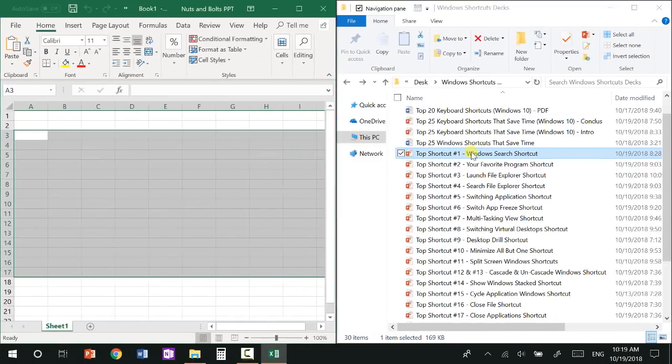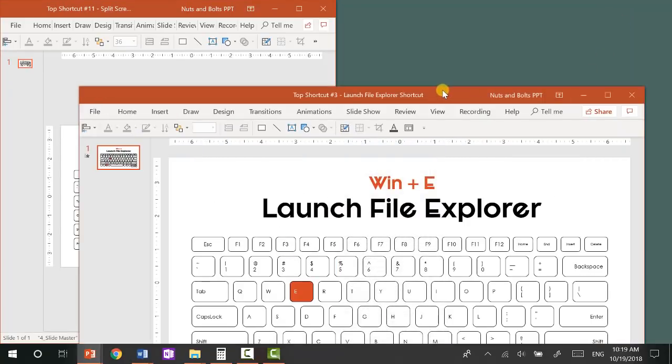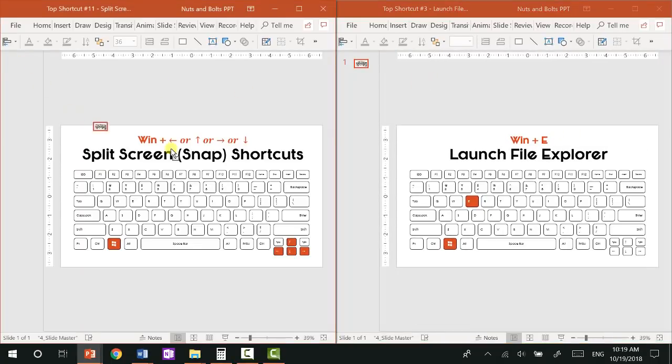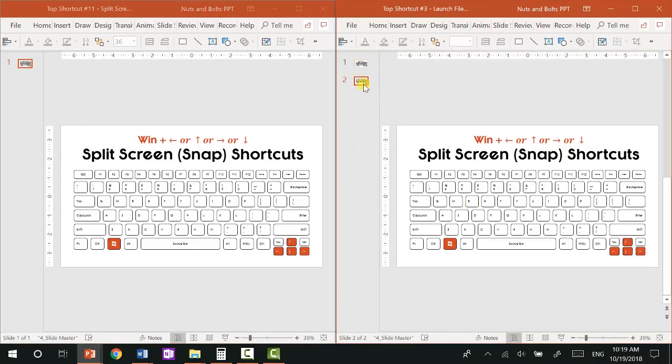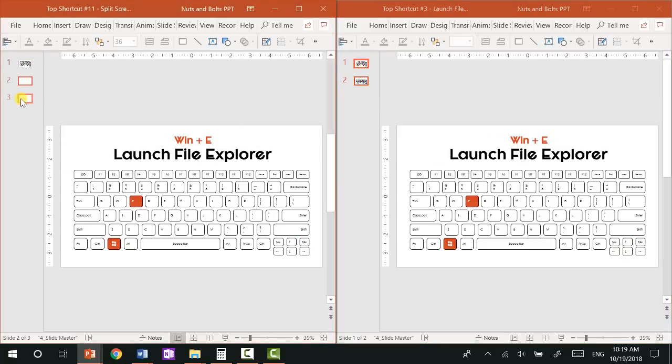A cool PowerPoint trick here: if you split two PowerPoint files side by side, you can actually take one slide from one presentation and drag it into the other, creating a copy of those slides. This is a fast way, if you work back and forth between presentations, to get slides from one presentation into another. If you want to learn more cool PowerPoint hacks and tricks, check out the free mini series in the description box below.